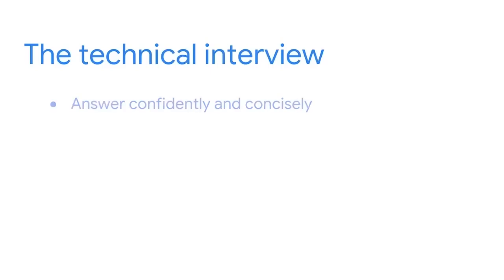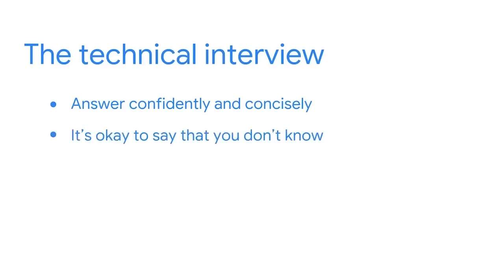The other portion of the interview is the technical interview. This is when the interviewer will ask you specific questions about technical skills related to the role. You might be asked how you would respond to a specific situation or to explain a technical concept that's listed on your resume. Do your best to answer these types of questions confidently and concisely based on your current knowledge. It's okay to say that you don't know the answer to a question or that you need a moment to respond so you can think about your answer.